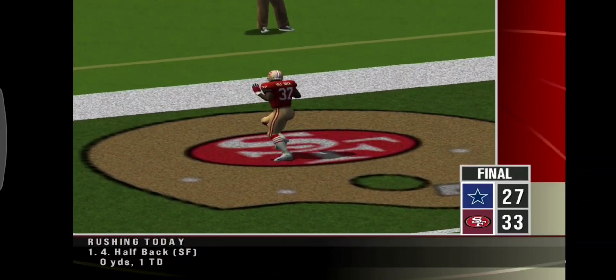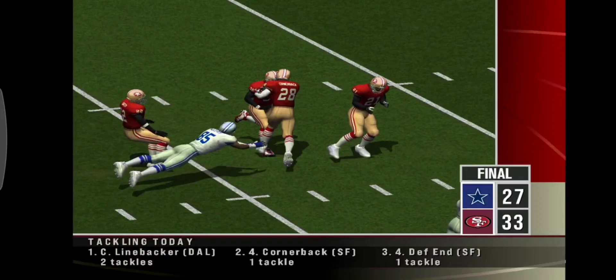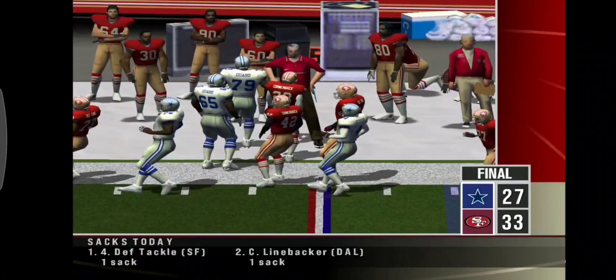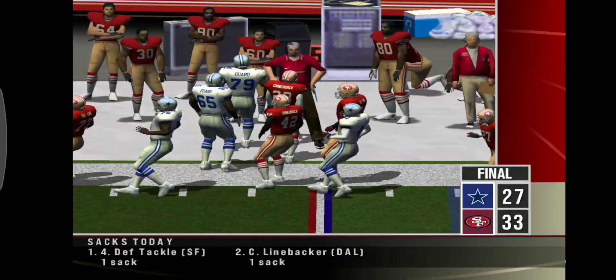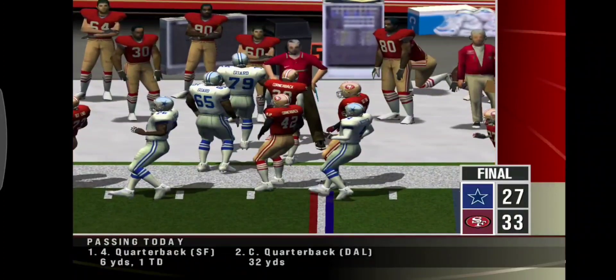Number 37 got the carry here and he was able to break through. The boys on D, number 28, was in the right place at the right time, as his interception was a possible momentum shifter. And that's where we'll leave this one — Niners edge out a win, 33 to 27.